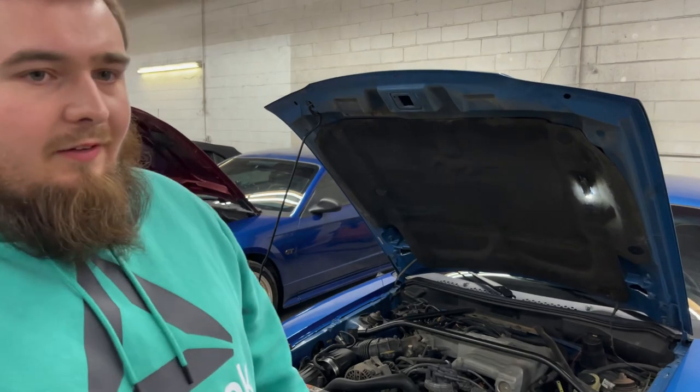It's a '95 GT, bone stock 5.0. How long have you had this? About a year and a month.